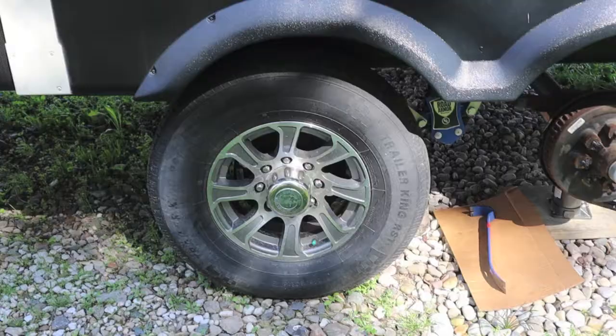Would you like to know just how old your trailer tires are on your RV? Let's go find out. It'll take 15 seconds.